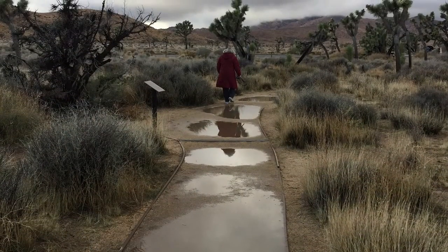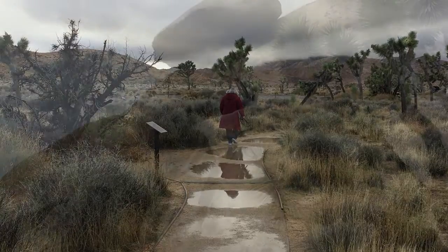We were trying to stay on the trail but trying to avoid the puddles. There were many puddles on this day.